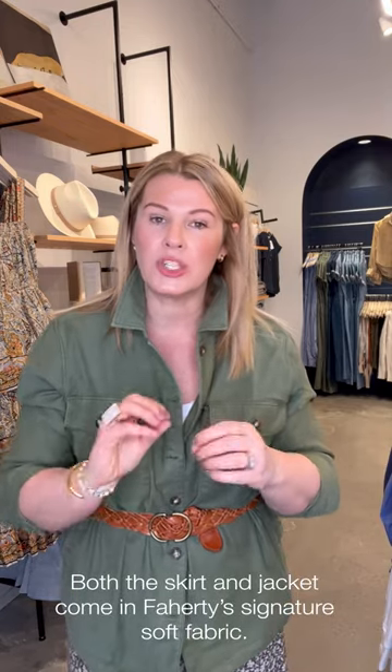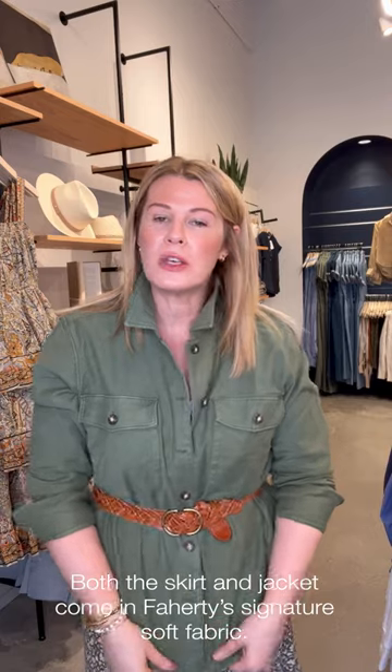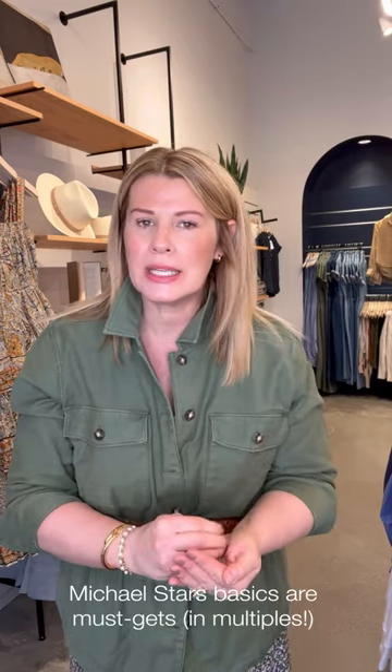Not only is the jacket by Farity, so is the skirt — this is called the Valentine's Skirt. It's got that olive green and a nice cream color in a very subtle floral print. What I love about Farity is their fabrications — they choose the yummiest, softest fabrications. This feels gorgeous to wear both as a jacket and in the skirt. For layering, this is the Michael Stars Nellie scoop neck — it comes in multiple colors and is a great basic for spring and summer. If you don't buy Michael Stars basics, they are the best. Tanks, t-shirts, long-sleeve t-shirts — they'll last a lot longer than basics from other companies.